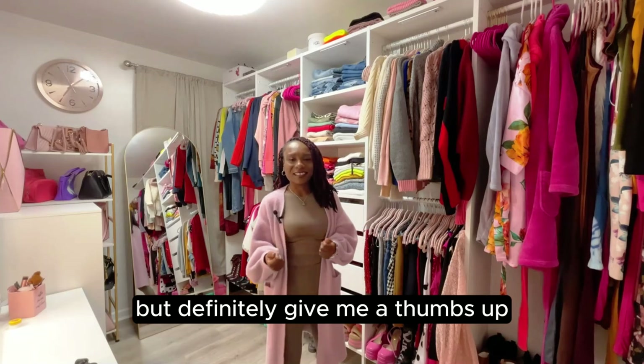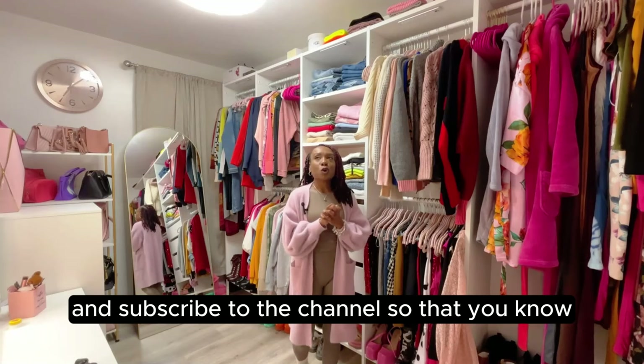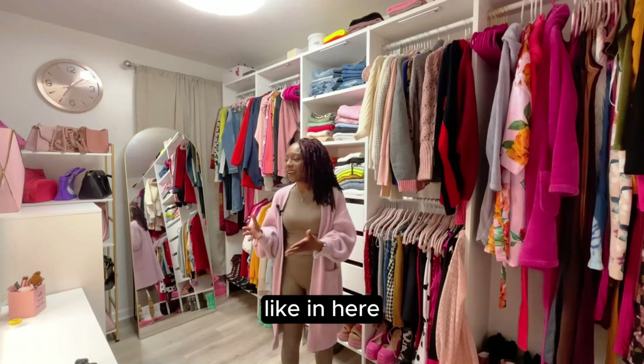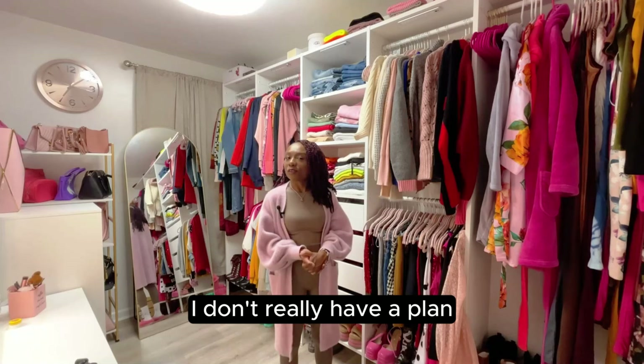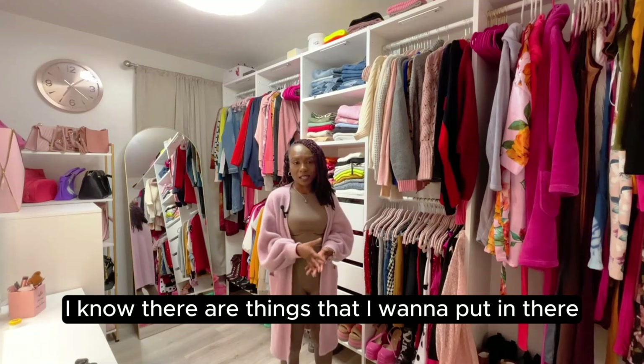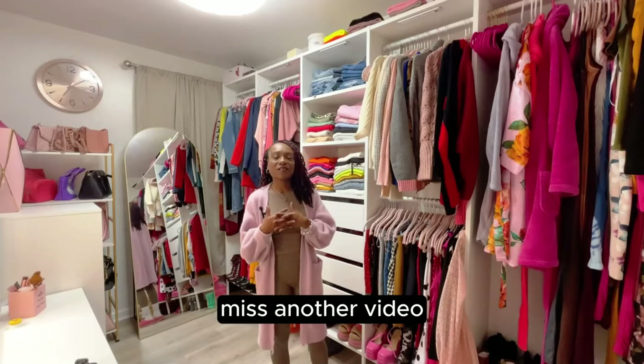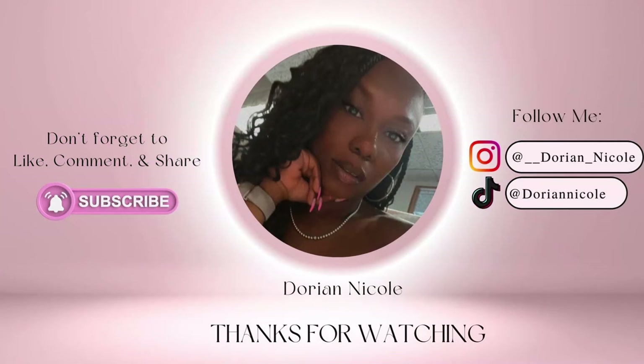If you liked the closet reveal — I know it was a long time coming — give me a thumbs up and let me know what you think. Subscribe to the channel so you know when I start my next project, which will be my home office. That should be very interesting because unlike this closet, I have no real plan for the office yet — I just know I want to change it. Definitely drop a comment below, subscribe so you don't miss another video, and I'll see you all in the next one.